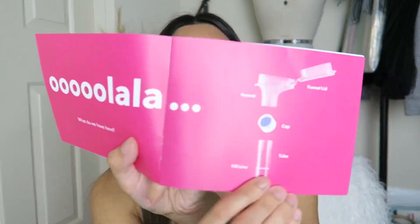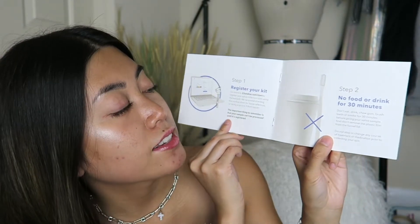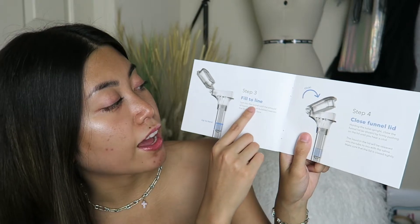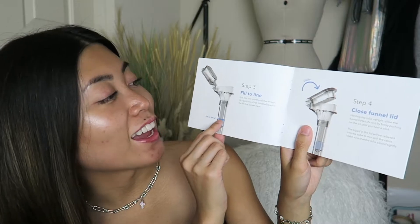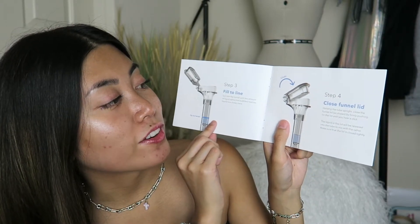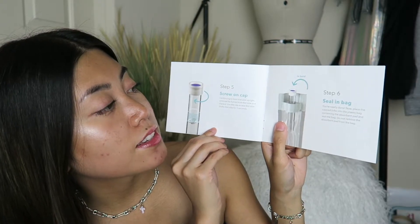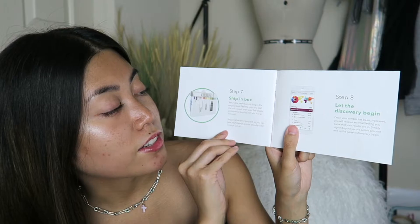23andMe sent me a DNA kit test in the mail. It came with instructions. This is what the tube looks like. Step 1 is to register your kit online. Step 2, no food or drink for 30 minutes. Step 3 is fill to line — you basically spit your saliva up to the line. Step 4 is close funnel lid. Step 5 is screw-on cap. Step 6, seal and bag. Step 7, ship and box. Step 8, let the discovery begin.